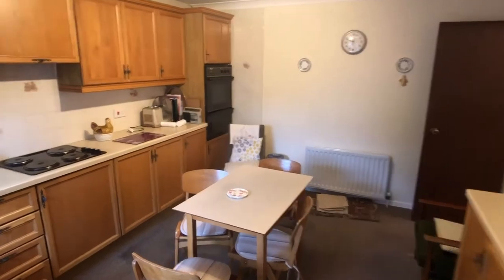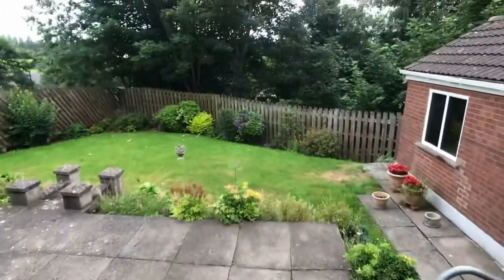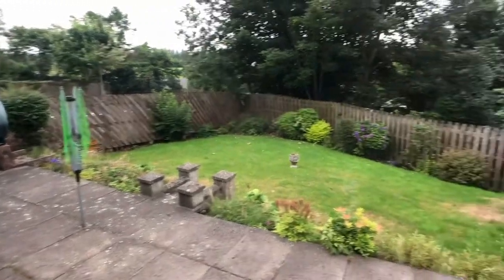And just while we're here, we'll take a look at the rear garden. You can see there's plenty of space, and also a really good detached brick matching garage as well.